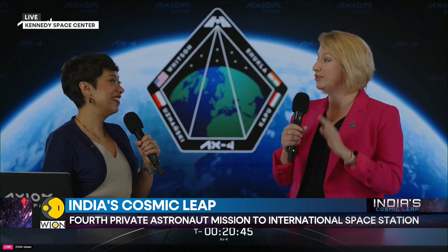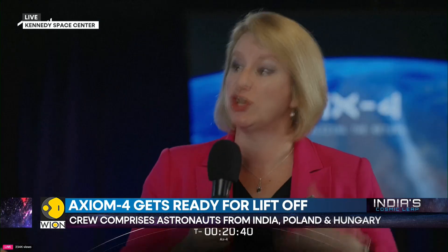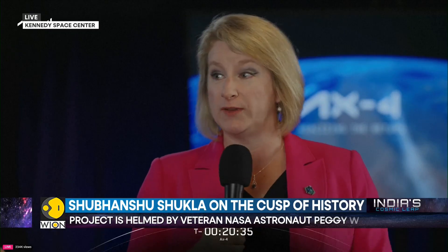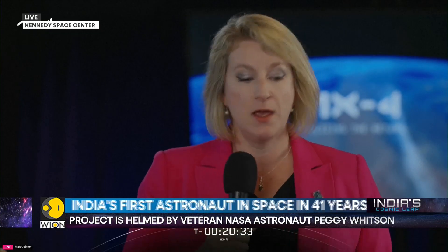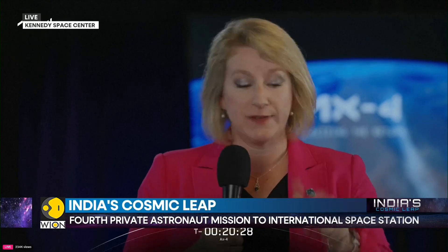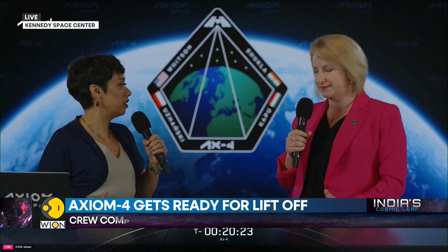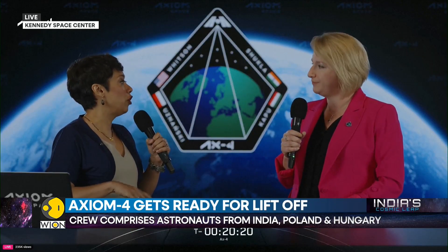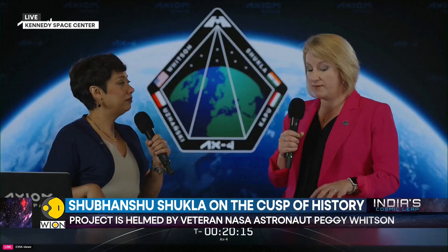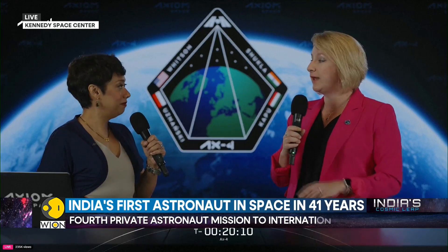This mission is jam-packed full of really interesting and exciting science. We have everything from human research — understanding how the human body reacts to space — to life sciences experiments looking at growing plants. We have physical sciences, lots of technology demonstrations, and lots of science, technology, engineering, art, and mathematics outreach events — all of the STEAM things. We've had great success with AX-1, 2, and 3. For AX-4, we do have return payload flyers, including our partners at the University of California, San Diego.